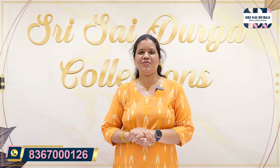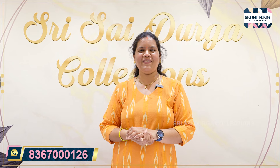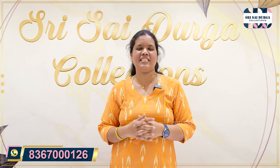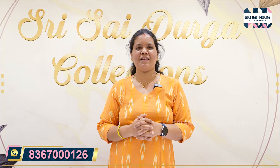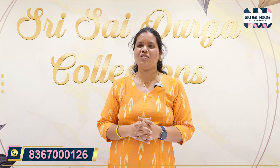Hi friends, welcome back to Shri Sai Durga Collections. One more video — a most requested video on plus sizes collection. That is also straight cuts, a lot of budget, almost a lot of budget prices. That is also free shipping on a single piece.